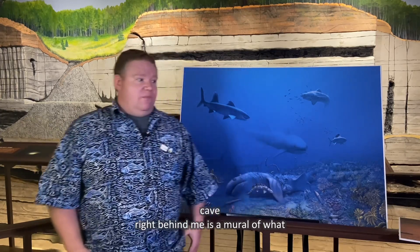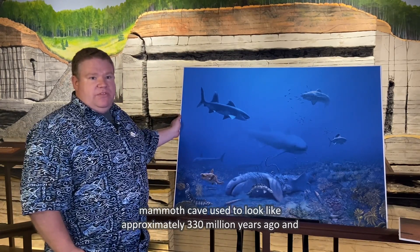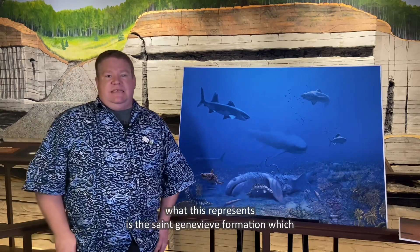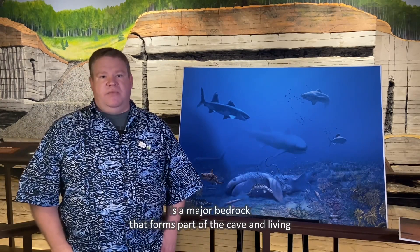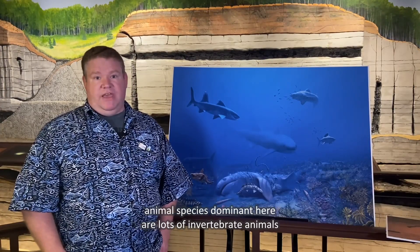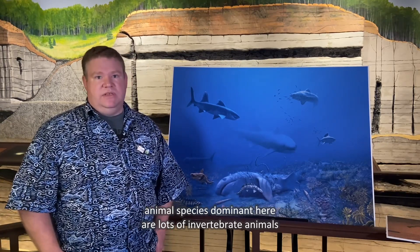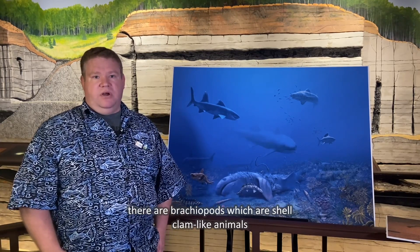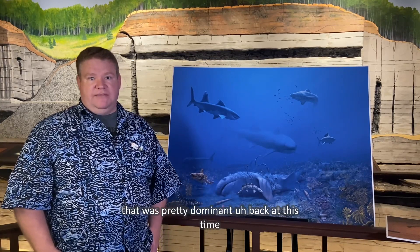Right behind me is a mural of what Mammoth Cave used to look like approximately 330 million years ago, and what this represents is the St. Genevieve Formation, which is a major bedrock that forms part of the cave. Living in the water were a variety of different kinds of animal species. Dominant here are lots of invertebrate animals — things like crinoids, which are also known as sea lilies, and brachiopods, which are shell clam-like animals that were pretty dominant back at this time.